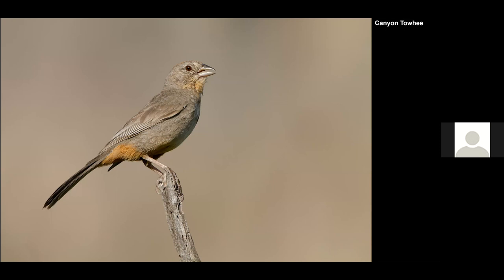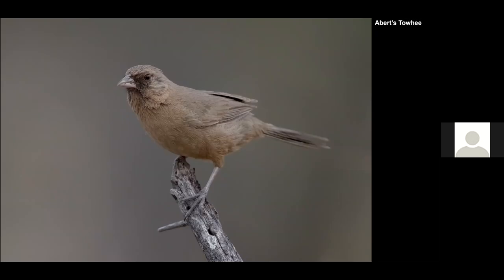Here's another specialty, the Canyon Towhee — looks very similar to our California Towhee, but it has this black spot on the chest that gives it away. And here's the Abert's Towhee — not super attractive, but just nice to have in the collection. It's more common further north in the Phoenix area, but we were lucky to find a couple in Catalina State Park.